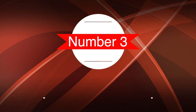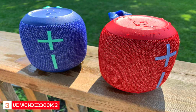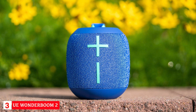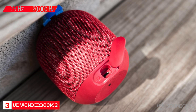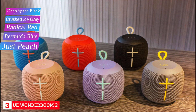Number three: best portable speaker — UE Wonderboom 2. The Ultimate Ears Wonderboom 2 is our choice as the top portable speaker. The speaker measures 3.8 inches by 4.1 inches and weighs about one pound. It has two 1.5-inch drivers and two passive radiators. The speaker has a frequency range of 75 hertz to 20,000 hertz and can reach volumes of 86 decibels. It's available in five colors: Deep Space Black, Crushed Ice Gray, Radical Red, Bermuda Blue, and Just Peach.